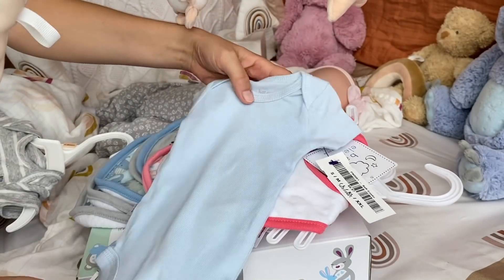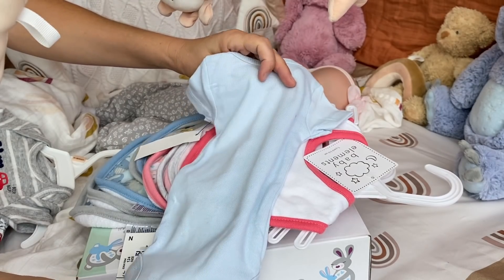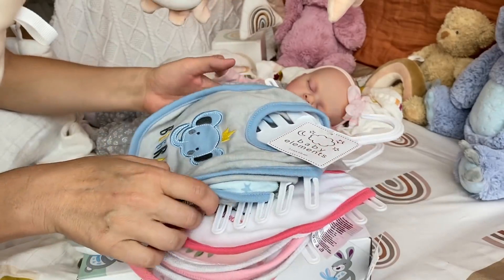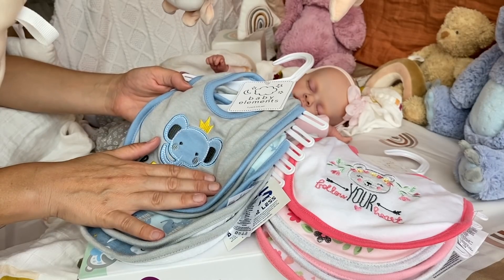I also found this little Just One You by Carter's blue onesie for a preemie boy — or it could be for a girl too. It's a nice baby blue color and I think I found this one at Goodwill too. And then at Ross, I finally got a whole set of baby girl and baby boy bibs that we can also use with our preemie twins.